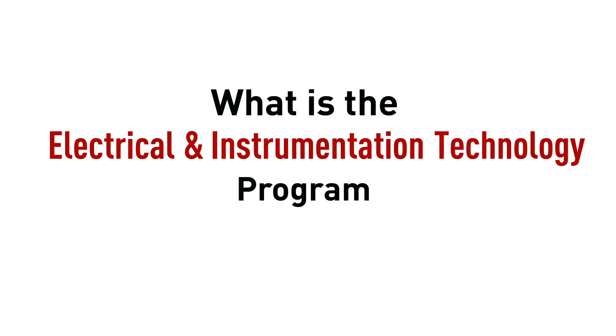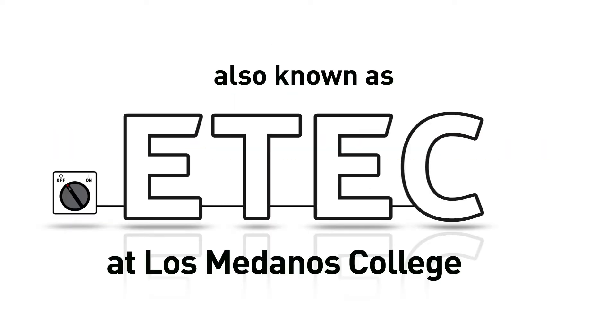What is the Electrical and Instrument Technology Program, also known as E-Tech, at Los Medanos College?